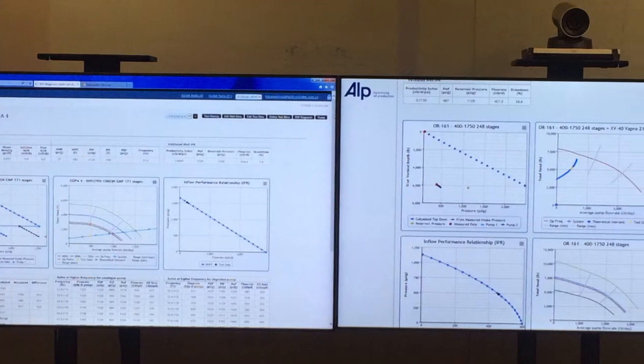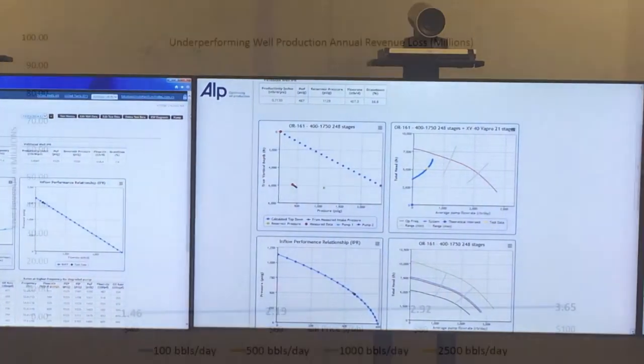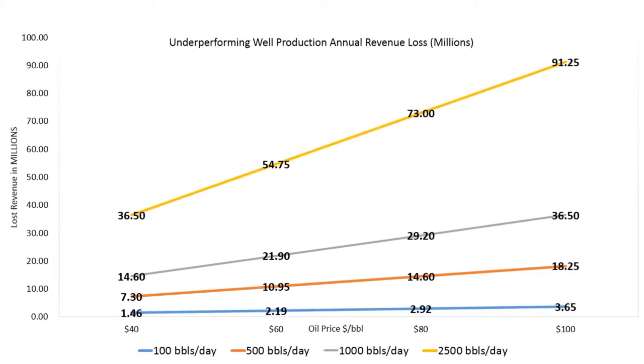It's also vital to instantly appreciate the financial gain of taking immediate action and the implications of delay. This graph shows the annual revenue losses for a well where the ESP is not working properly or the well is not optimized, resulting in a daily oil loss.